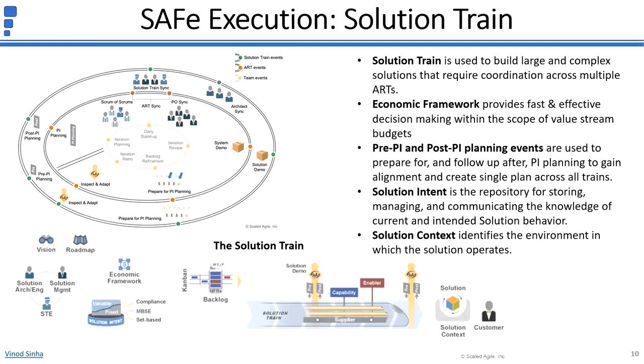A solution train aligns multiple Agile Release Trains and suppliers so it can coordinate the development of solutions within a program increment, following the same cadence. In case of a large solution, PI Planning events for all Agile Release Trains happen ideally at the same time. Therefore, pre- and post-PI planning events are conducted to gain alignment and create a single plan across all trains and manage dependencies between trains. At the end of each PI, a solution demo is held, which is an integrated solution across all Agile Release Trains and suppliers. Inspect and Adapt is held to improve the process for the entire solution, and release of either the entire solution or part of it happens as per release management governance.